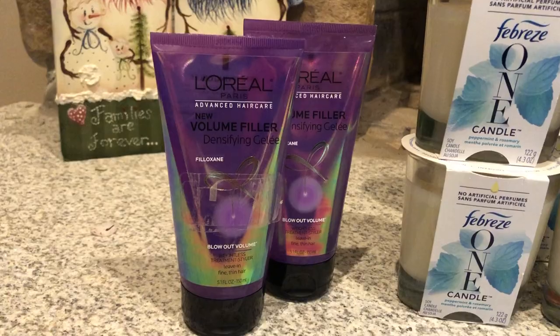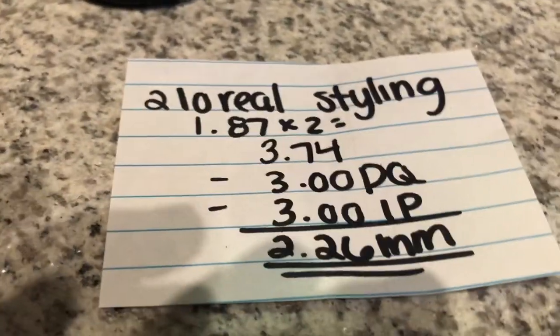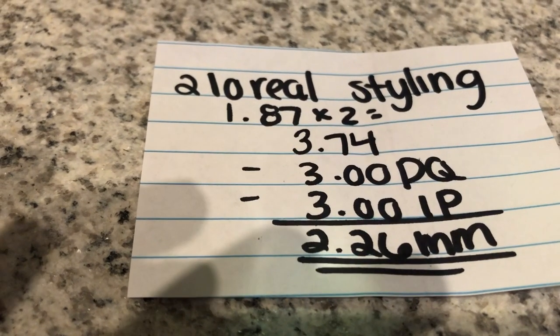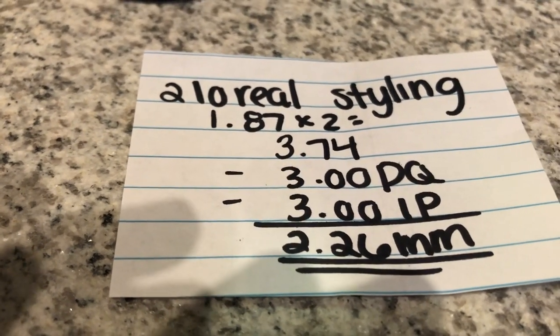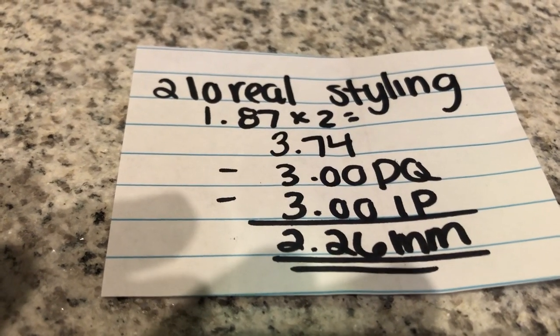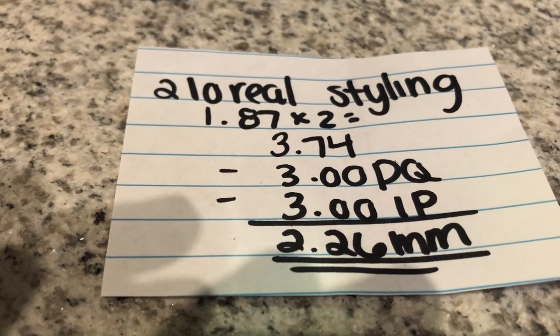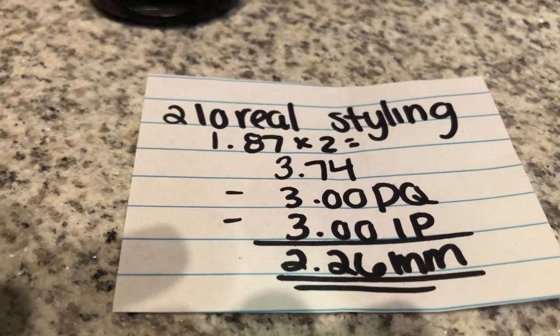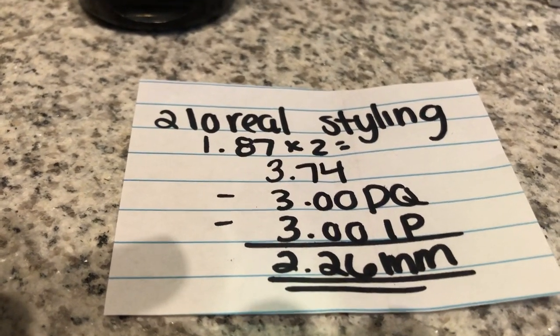The first deal is on the L'Oreal volume filler stylers. You're gonna buy two of them — they're on clearance for $1.87, so two of those totals to $3.74. There is a $3 off digital coupon and also a $3 off matching internet printable found on coupons.com, which makes it a $2.26 money maker.